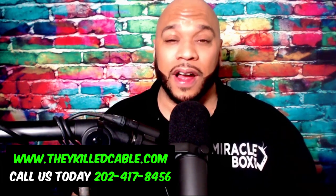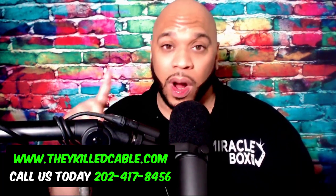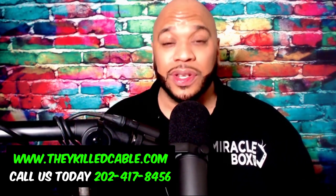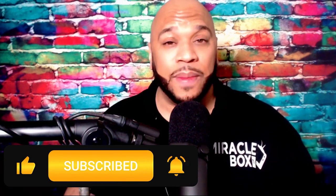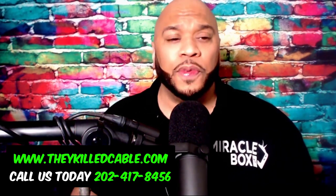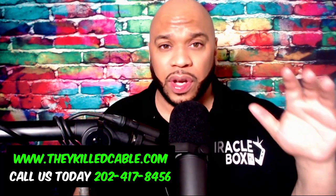If you want to become a customer, just visit TheyKillCable.com. In this video, we're going to break down how to get to your movies and TV shows — this will be one of many methods available on the Miracle Box 4.1. Before we go any further, take a minute and hit that subscribe button — it helps the channel out a lot. So if you have your Miracle Box 4.0, fire it up and we're going to show you how to navigate to your first movie.